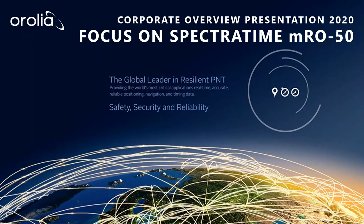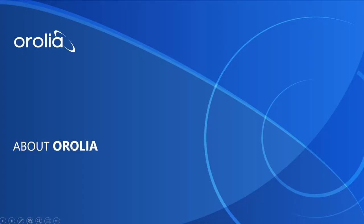Hello. I'm here to introduce the new Aurelia SpectraTime MRO50, a miniature rubidium oscillator. But first, let me tell you a little bit about Aurelia.